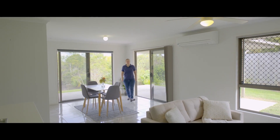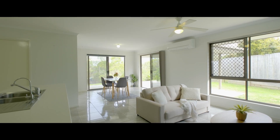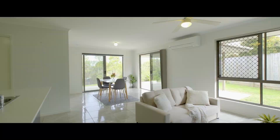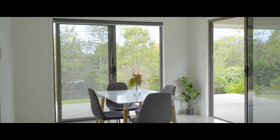This great open plan living room has loads of natural light, air conditioning, security screens, and opens up to a large entertaining space with great privacy and a nice mountain outlook.